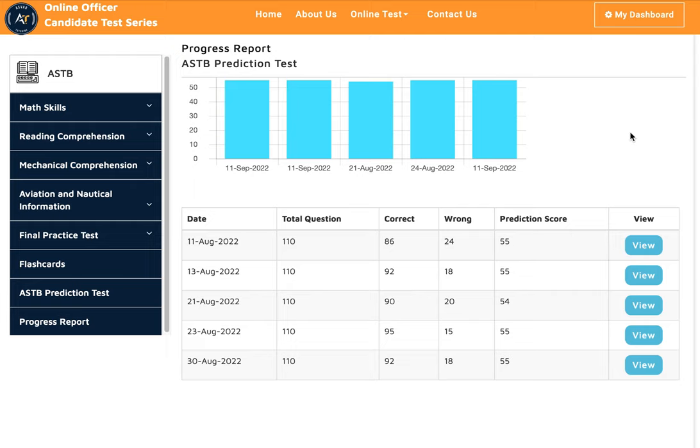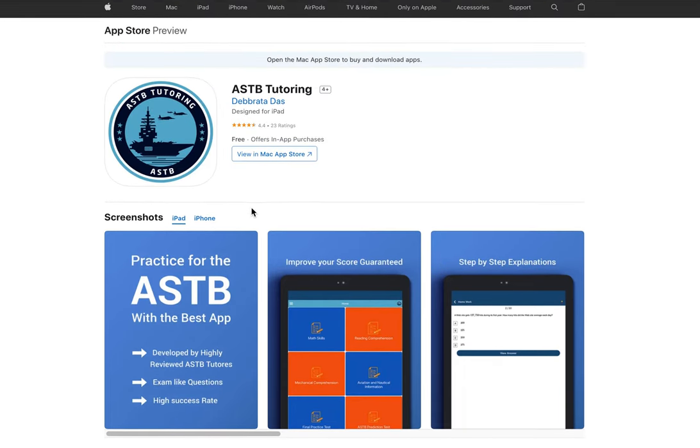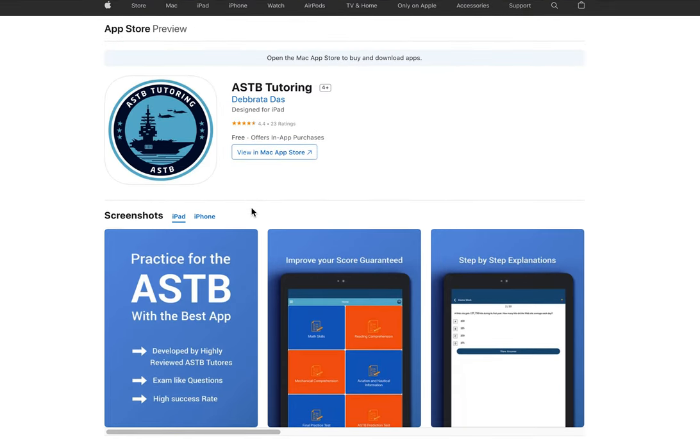If you want to study by yourself, you could also download our application. We have a mobile application for the ASTB on the App Store or Google Play. You could see here this is the app you can download and practice by yourself.